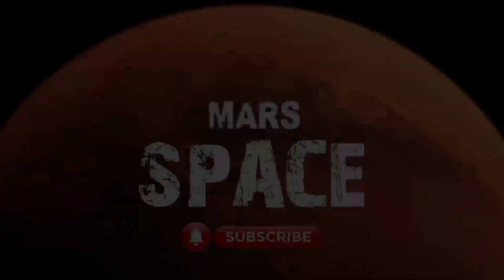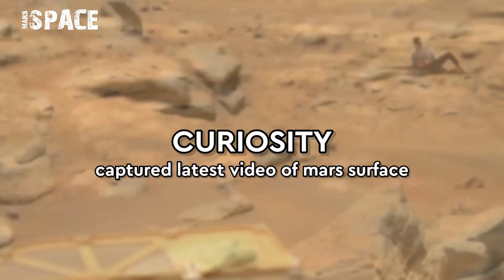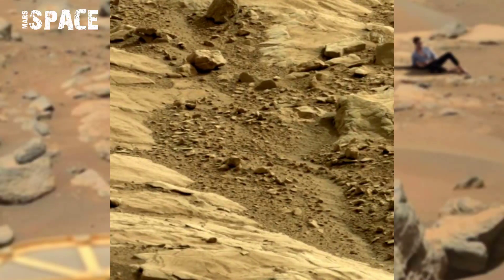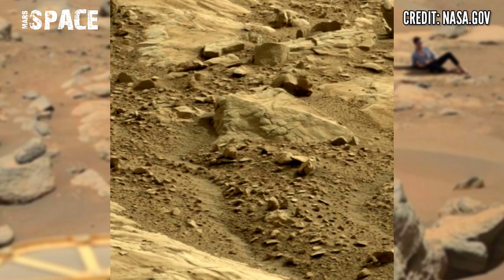Hello friends, welcome back to our YouTube channel Mars Space. If you are new, hit the bell icon with thumbs up, please watch till the end and subscribe to my channel.